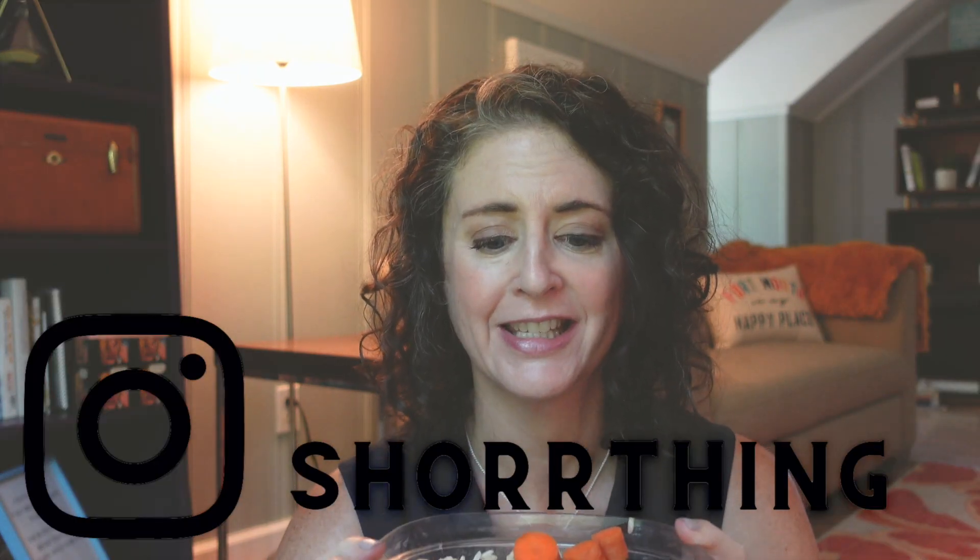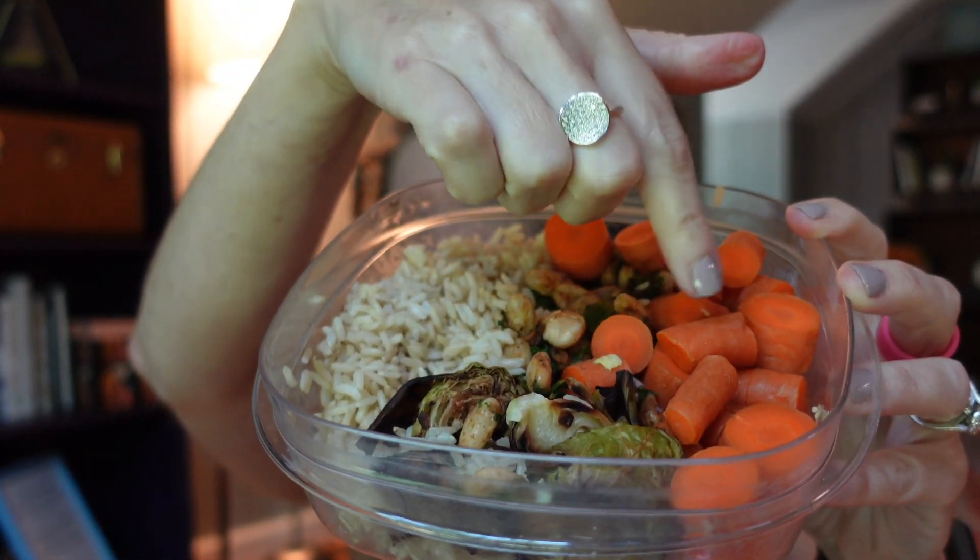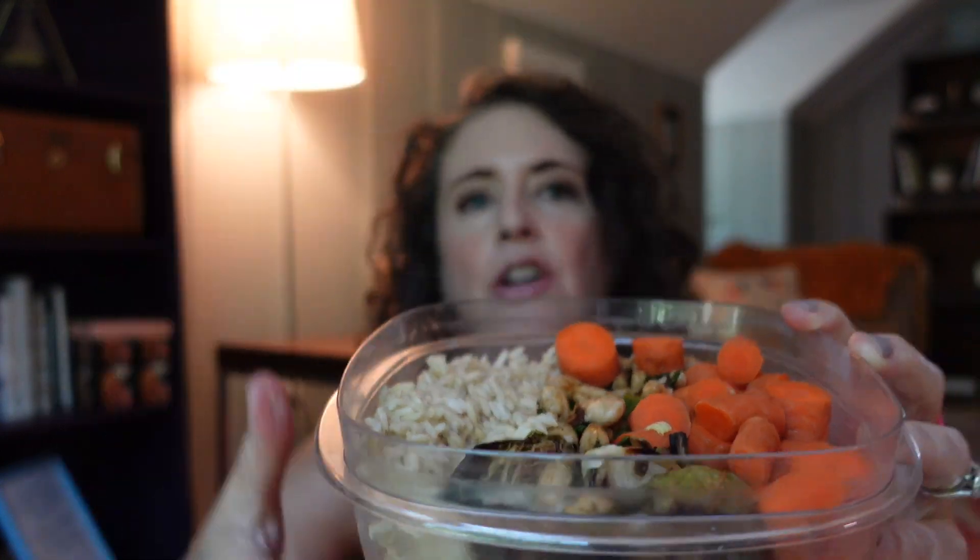This is lunch — leftovers from two nights ago. If you're not following me on Connect or Instagram, you should, because I showed this dinner. So this is brown rice, roasted Brussels sprouts, and Instant Pot cooked carrots. And then I have a navy bean concoction — cooked navy beans from my Instant Pot, sautéed with onions and garlic, spices, and chopped kale for nutrition. Kind of a brown rice bowl. I'll put nutritional yeast on top and that will be lunch.